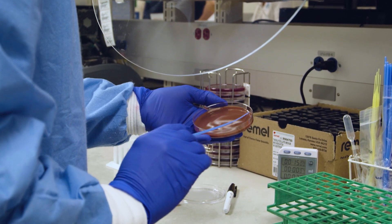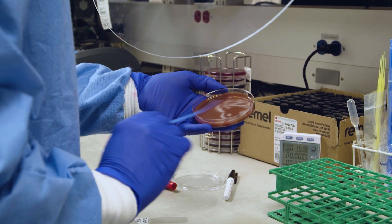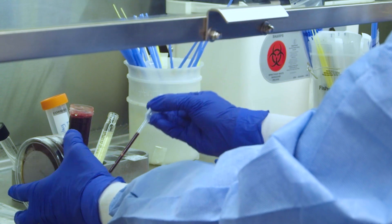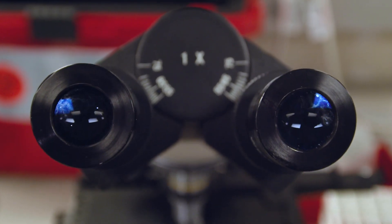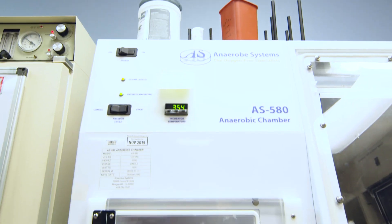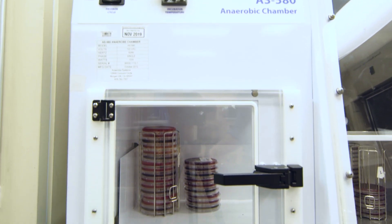This testing can take anywhere from a couple of hours to as long as six weeks. Testing in the microbiology lab consists of traditional culture plates, incubators, and microscopes, as well as state-of-the-art, complex, molecular machines. Some of our machines can even detect bacteria DNA.